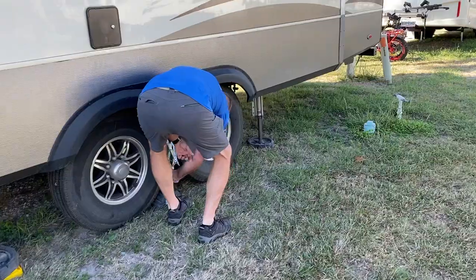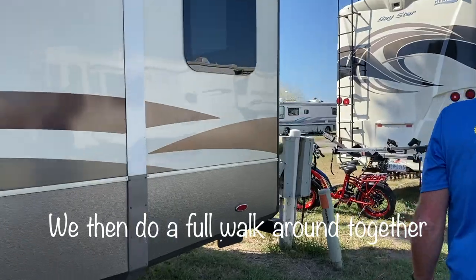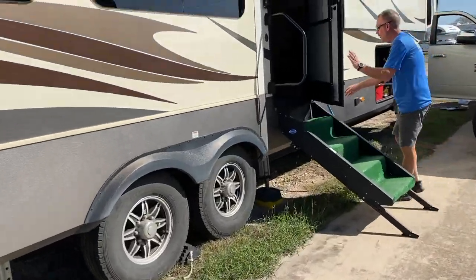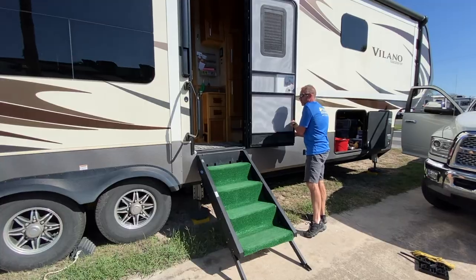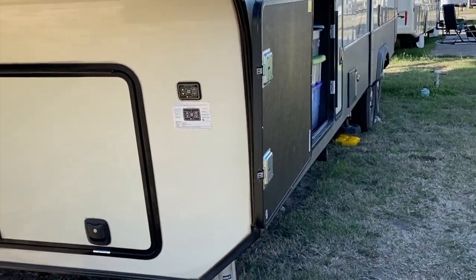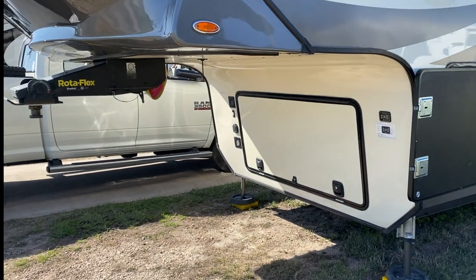Getting down to the end. Ryan is removing the X-chocks that we have to keep our tires stable. We want to go through our checklist. We've got to sweep the steps quick — this is something I usually do at the last minute. Ryan is retracting the back jacks — the middle and the rear. Before we hook up we have a big checklist, and our rig will do this automatically — it's trying to bring us back to hitch height.